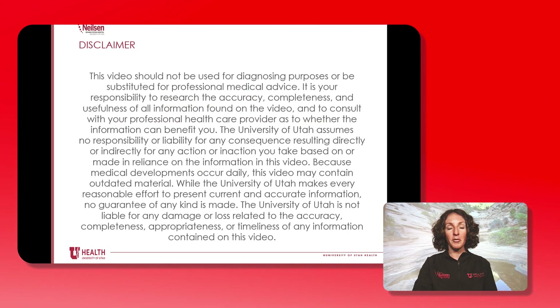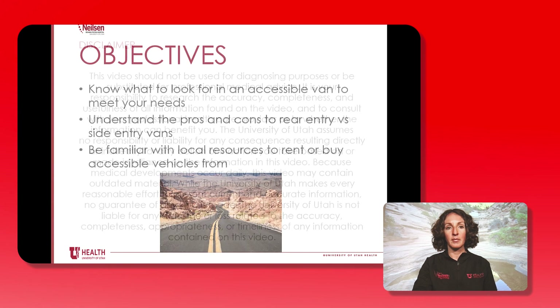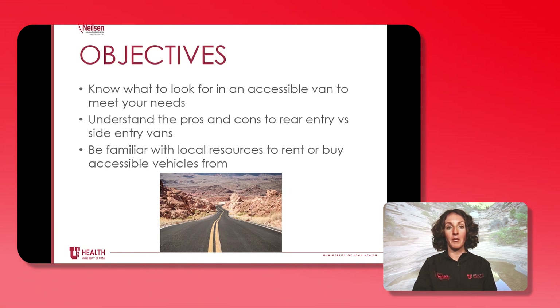Please take a moment to pause your video so you can read this important disclaimer. Here are the objectives that we'll talk about in this video. We want to help you know what to look for in an accessible van that's going to meet your needs, understand the pros and cons to both rear and side entry vehicles, and be familiar with local resources here in Utah to rent or buy an accessible vehicle from.